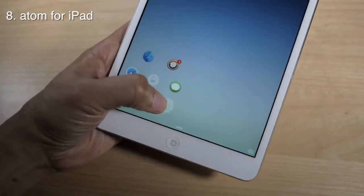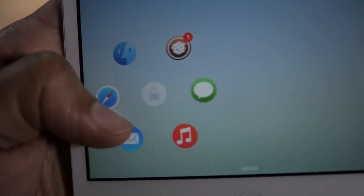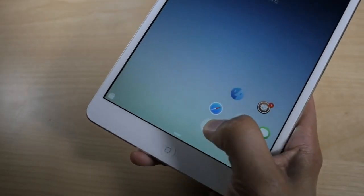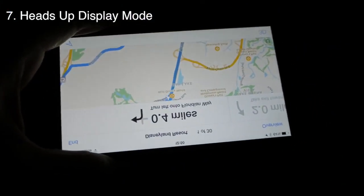Our eighth tweak was Atom. Atom was special because it was for the iPad, and it allowed you to have a lock screen launcher. You can orient that launcher either on the left side or on the right side of the screen so you can use it with one hand. This one was really cool.